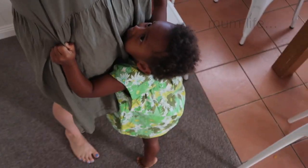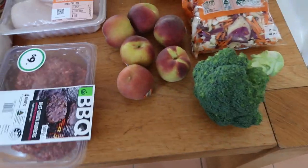Hi guys and welcome back to another grocery haul. My name is Sarah, if you're new here. I did one week's worth of groceries at Woolworths Australia today and this is what I got.